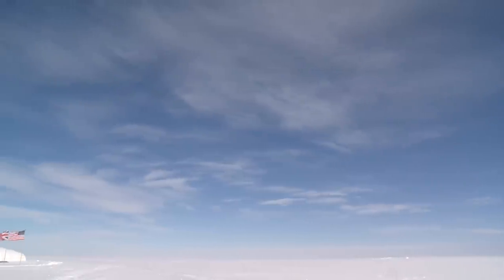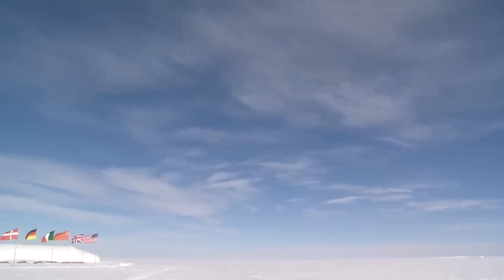As you land, you suddenly feel rather small because it is just white all around you — white to the horizon, white and flat.